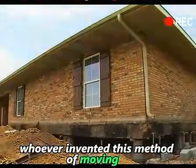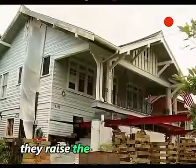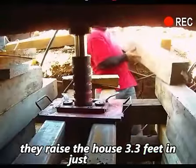Whoever invented this method of moving is really a genius. They raised the house 3.3 feet in just one day.